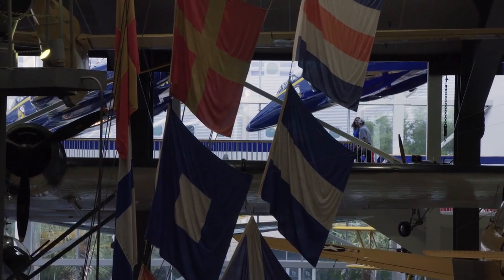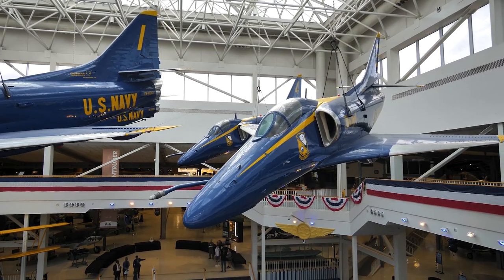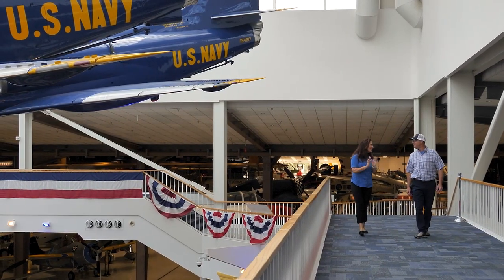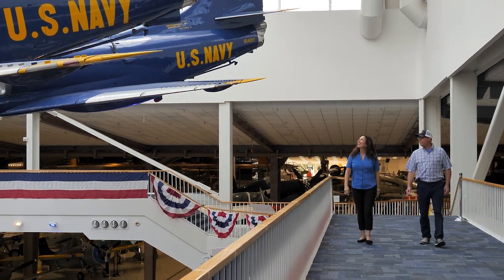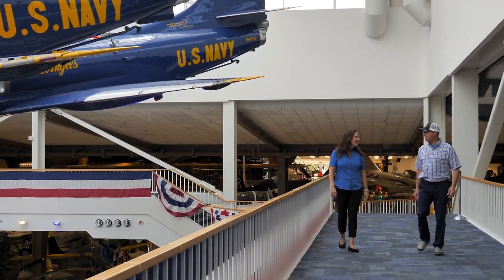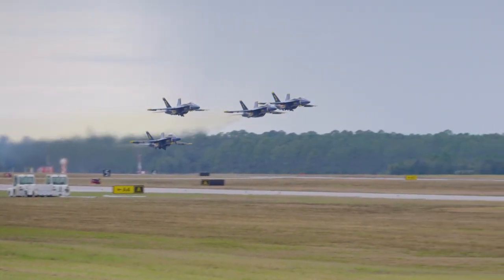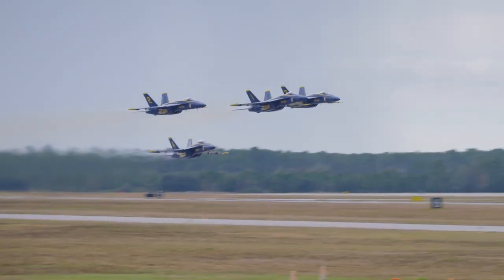The main attraction at the museum is the Blue Angels. I've never seen the Blue Angels fly — could you imagine if we could? Captain Sterling said he had something special for us today: they're going to fly just for us. All four of them, in formation, taking off.